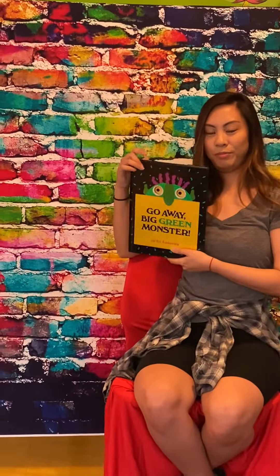Go away, big red mouth. Go away, sharp white teeth. Go away, two big yellow eyes.